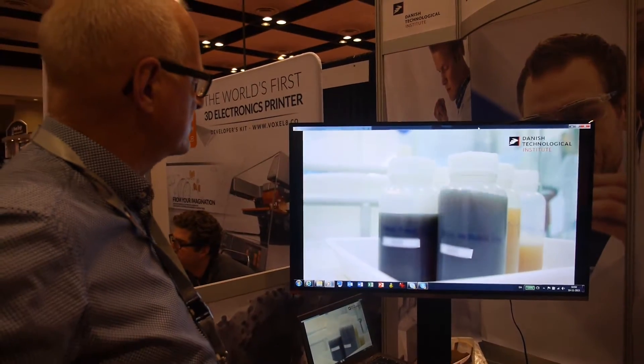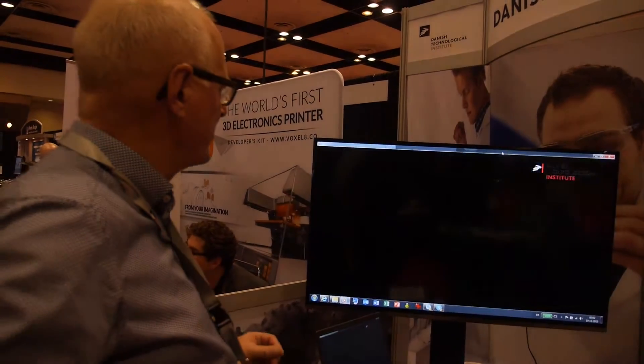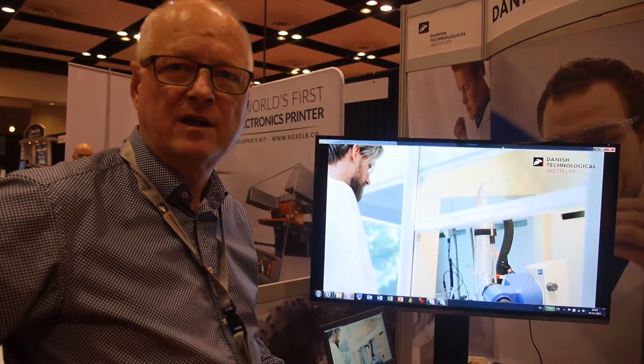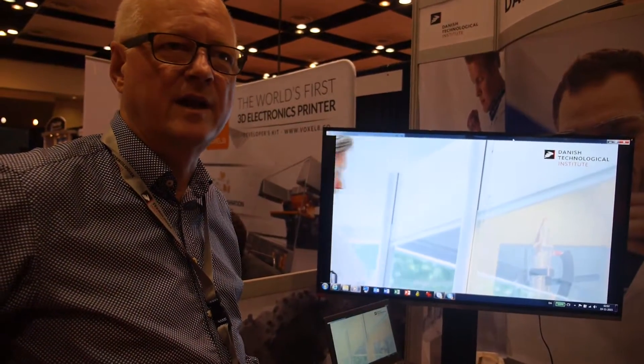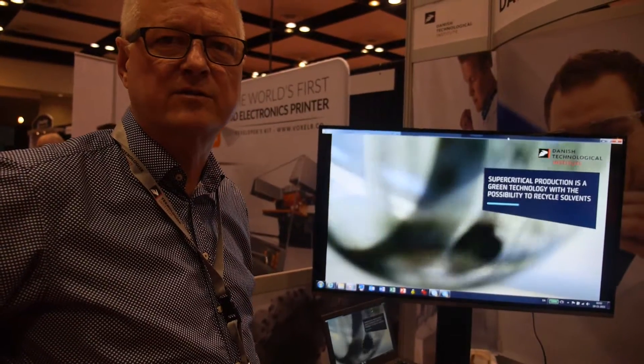We can produce a lot of different things with this reactor. You can make catalyst materials for fuel cells, catalyst materials for diesel exhaust systems for diesel trucks, and you can use it for printed electronics. There are a lot of different things you can do.